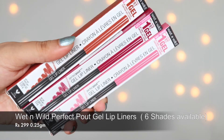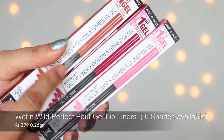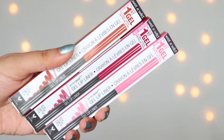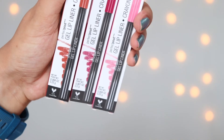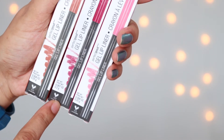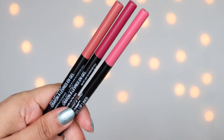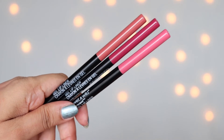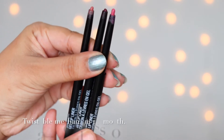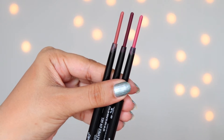That is the packaging of the lip liners — each box is representing the color of the lip liner, which is beautiful. This is a gel lip liner, so these are really smooth. The product you get is 0.25 gram, though the dark shade is only 0.2 gram. And it retails for 299 rupees. This is how the actual lip liner looks from inside — you just twist it up when you want to use it.